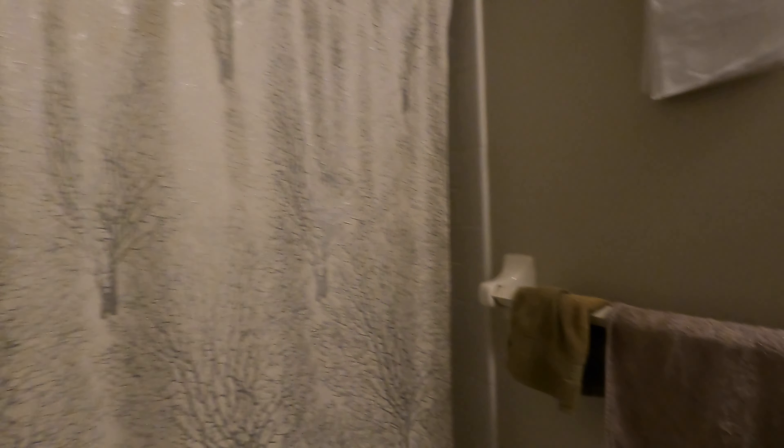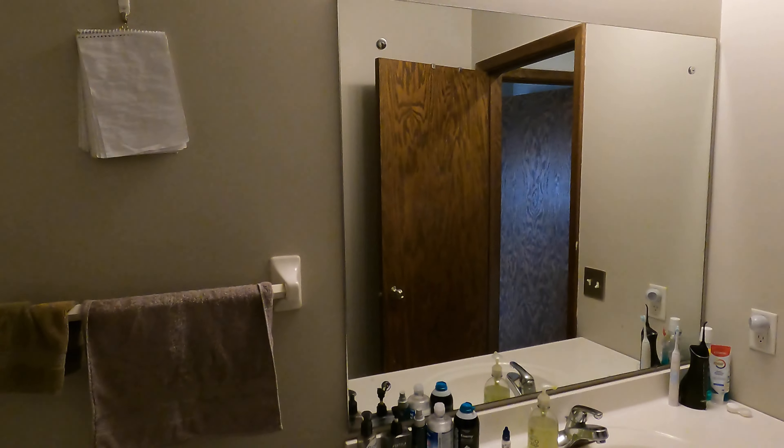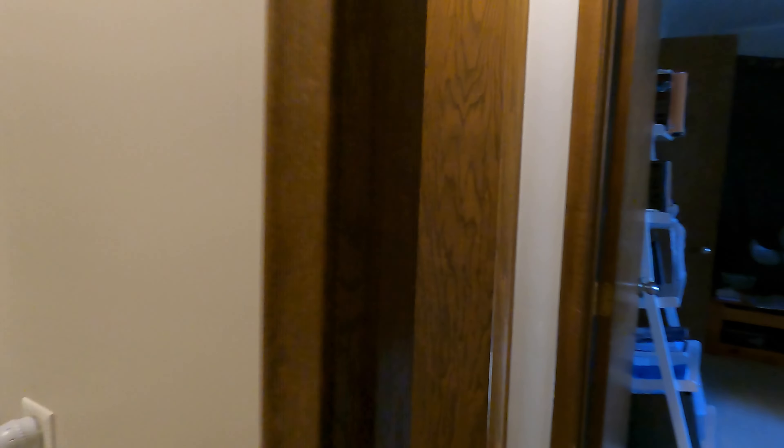And then lastly, the upper bathroom. We've got a tub shower with tile surround, a toilet, and a sink vanity with mirror.